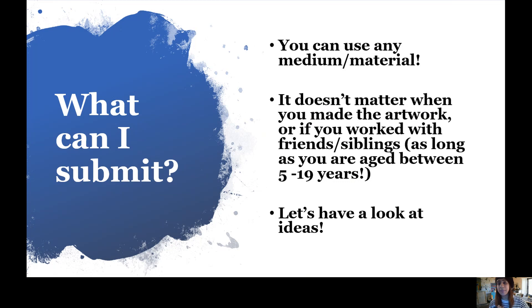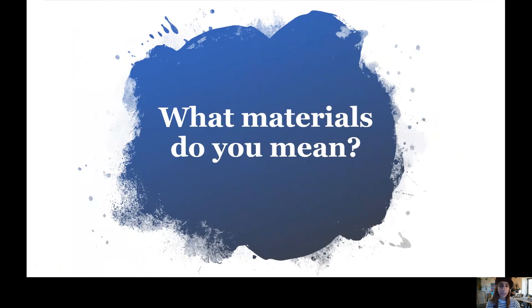So what can you submit? You can use any medium or material you like. It doesn't matter when you made the artwork, and it doesn't matter if you work in a group with friends or siblings, as long as everybody is aged between 5 and 19 years old. So fortunately your teachers can't enter, but we know you guys are going to do a fantastic job!